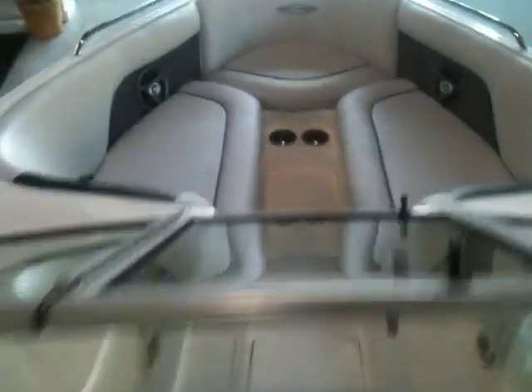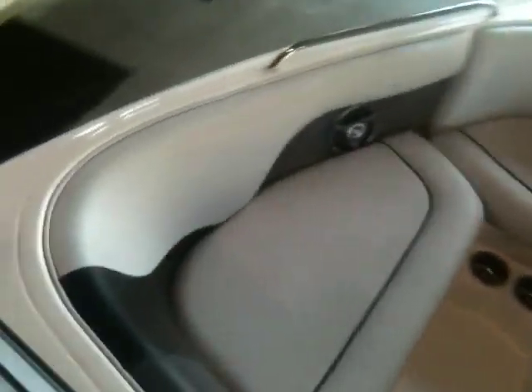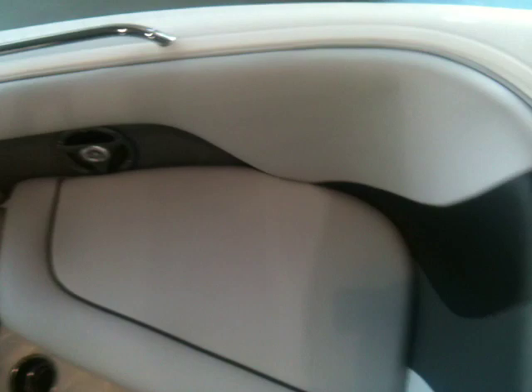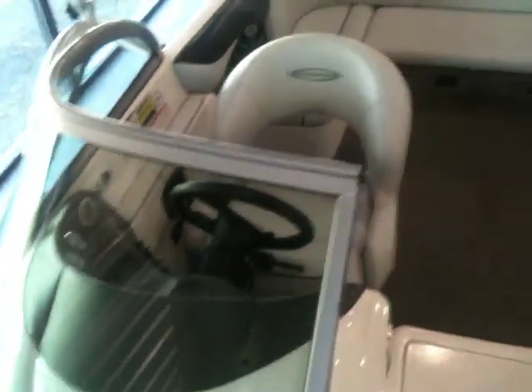Looking up into the bow here — no rips or tears, stainless cup holders as well. And this boat does come with a brand new towable comp cover.